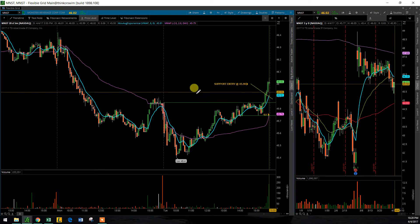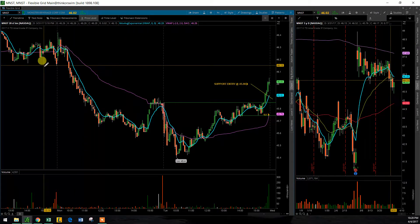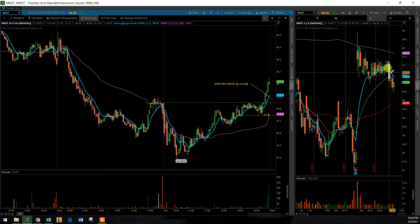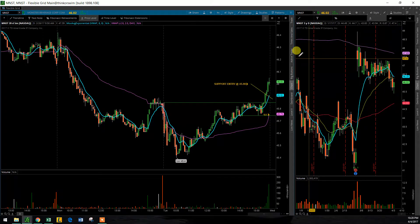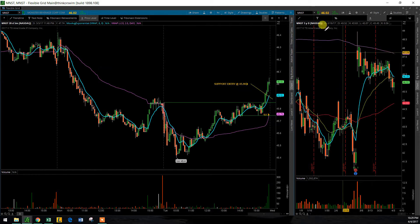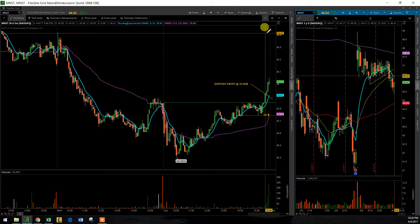Now if I do get triggered in, my target that I'll be watching is actually not that far away, so I may not even take this trade. But I want to put up a target around 46.60 — it looks like that was the initial breakdown right here of this trend, so we'll see what happens.